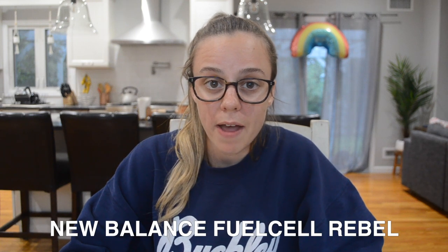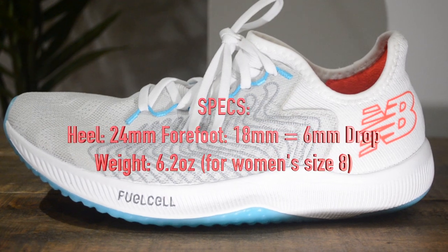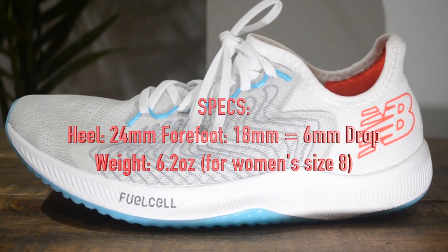My next shoe is from a brand that I've had a love-hate relationship with in my running career. I use this shoe for days that I want to pick up the pace and that is the New Balance Fuel Cell Rebel. This is a really interesting shoe and I don't think it's for everyone, but I've found a way to incorporate it into my training that works for me. The heel is 24 millimeters and the forefoot is 18 millimeters making it a 6 millimeter drop.